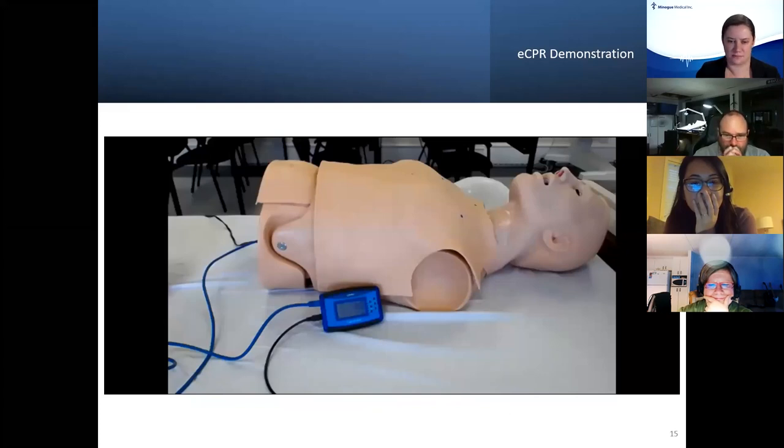The Omni 1 device provides feedback in real time. Through the use of two sensors — one compression and one ventilation sensor — it displays on the device, and we can set our goals for compressions and ventilations straight from the device, then view the effectiveness of those compressions and ventilations in real time as we're performing CPR.